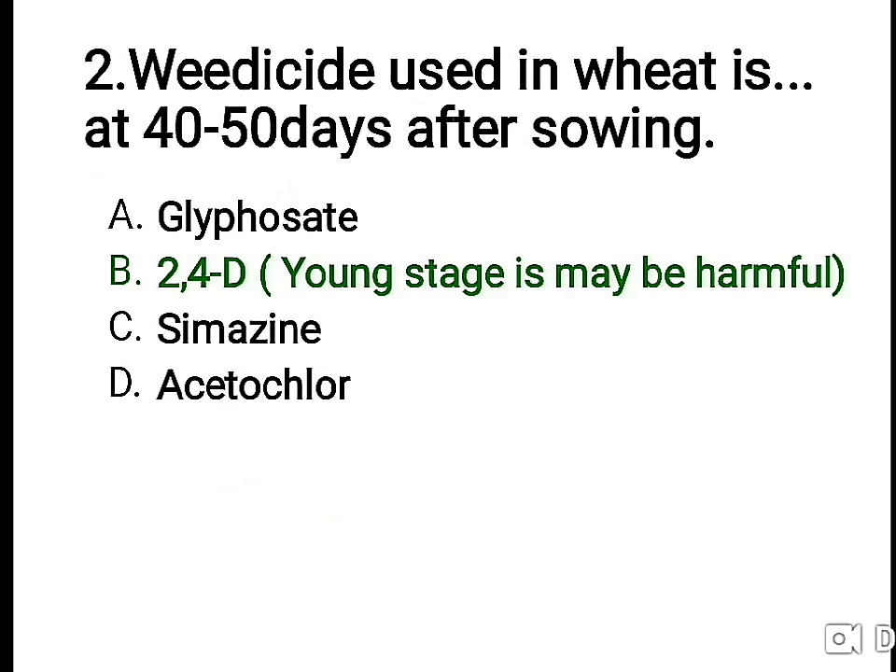Second question: the viricide used in wheat at 40 to 50 days after sowing. The right answer is 2,4-D, which targets the young stage — it is quite harmful at that stage. The other options are glyphosate, simazine, and acid chloride.